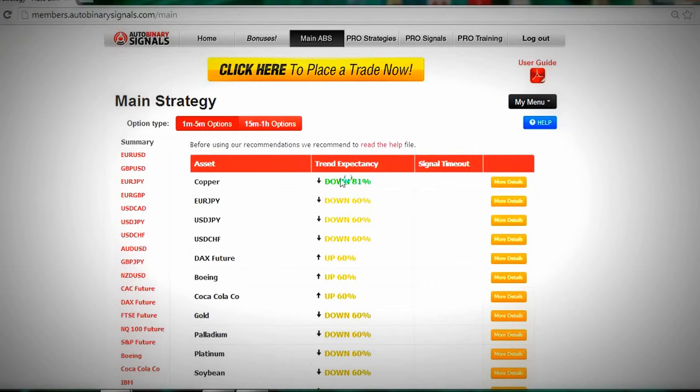It can just analyze the market, find what's happening, call the trade, and that's it. You have one to five minute options and 15-minute options. Right here for pro strategies, it's a more advanced signal tool that integrates with the software.